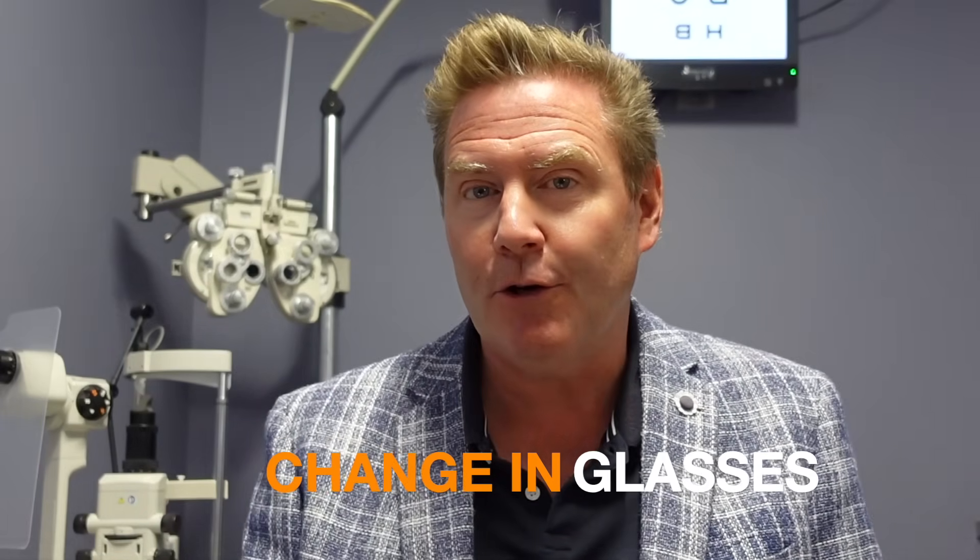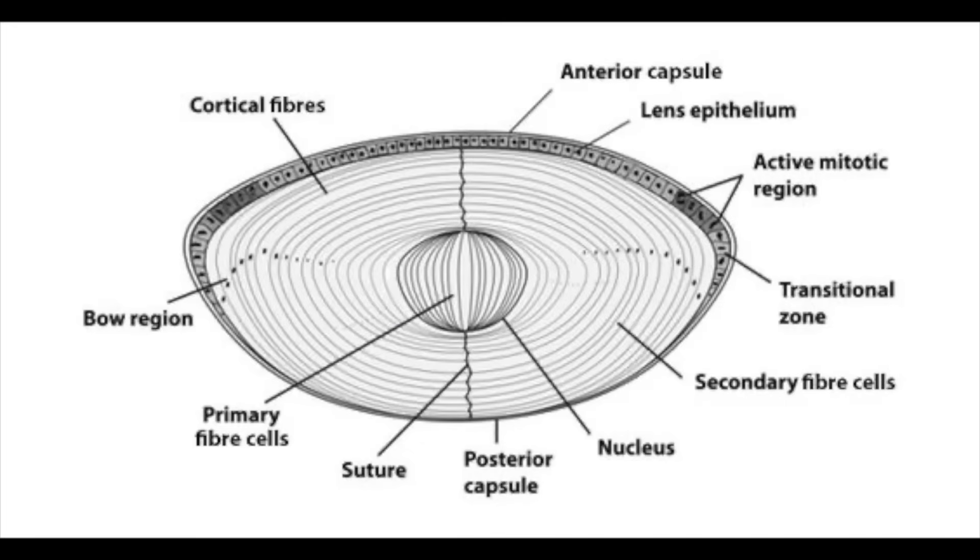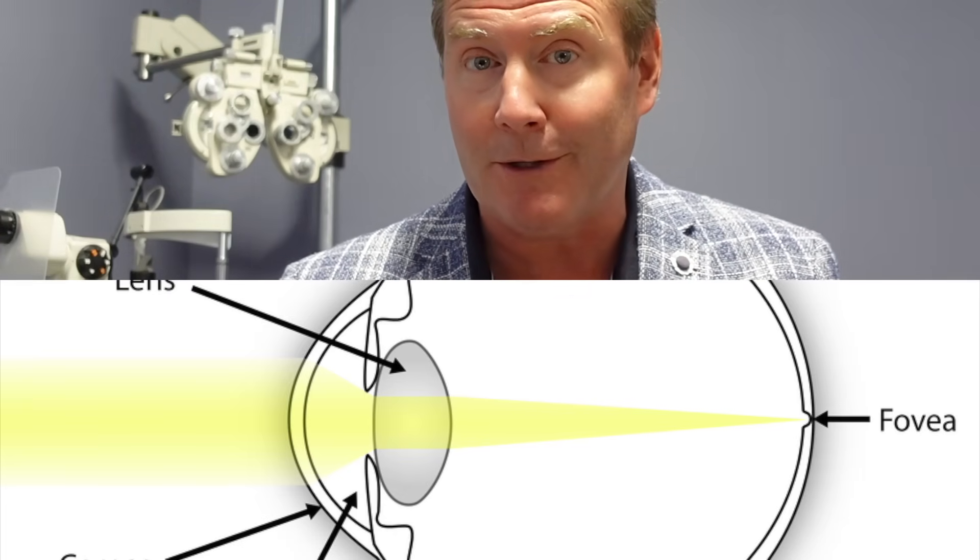Symptom number three is a change in your glasses prescription. Cataracts are a change to the natural crystalline lens located behind the iris. This lens continues growing throughout life — it's kind of like an onion, with additional layers added all throughout your life and the old layers compacted into the center. As that happens, the lens gets more dense, and that increased density will eventually cause some opacity, but it will also cause that lens to bend light differently, resulting in a change in your glasses prescription.